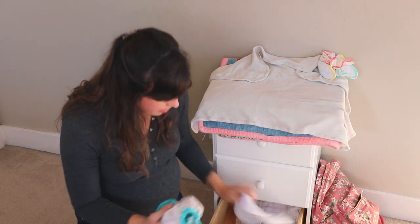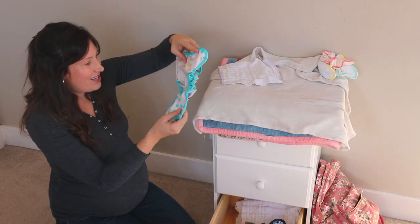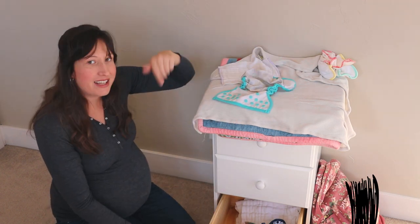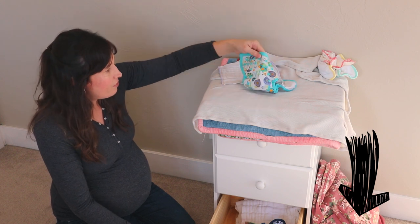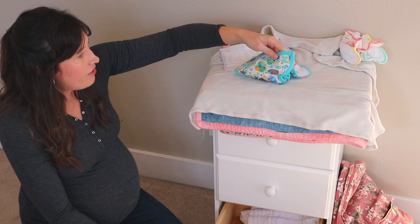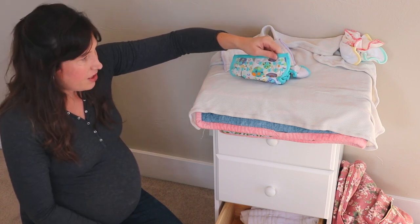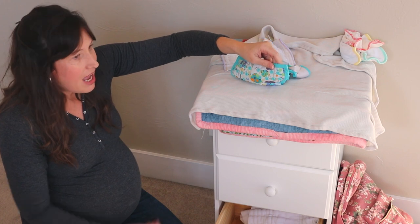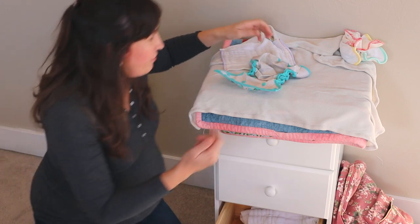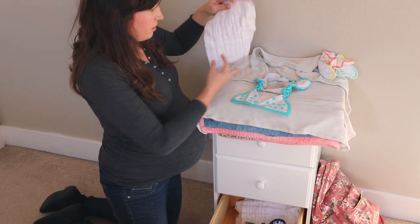My favorite cloth diapers — I have them all in this bottom drawer here — are just little snap covers. I'll link to these down below. I have a few different brands. These are PUL, so they're waterproof. I like snaps instead of Velcro because the Velcro sometimes startles the babies — especially my first, she did not like the sound of Velcro. I personally don't like the sound or feel of Velcro, so I prefer snaps. And once baby's wiggling a lot, snaps hold better.